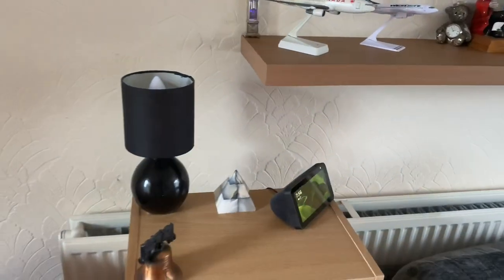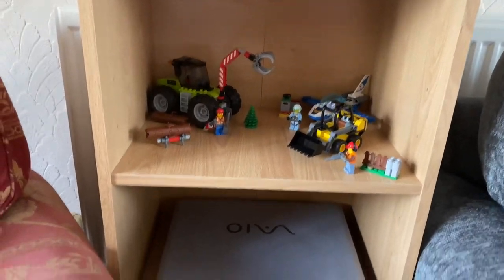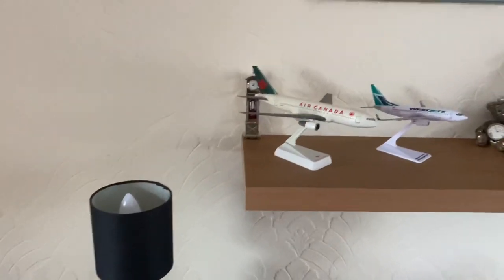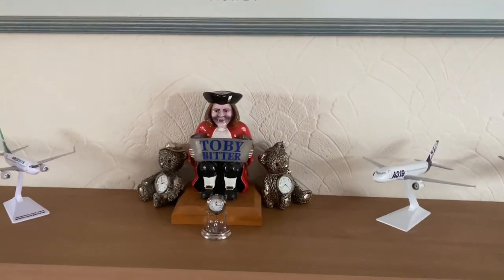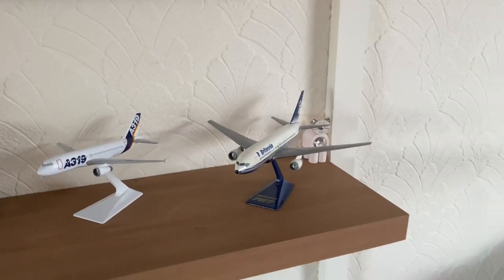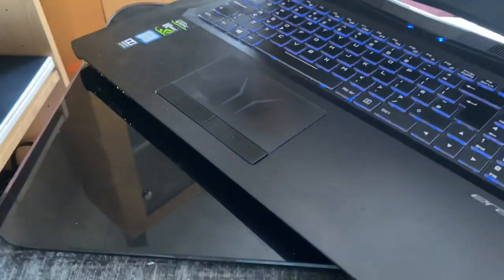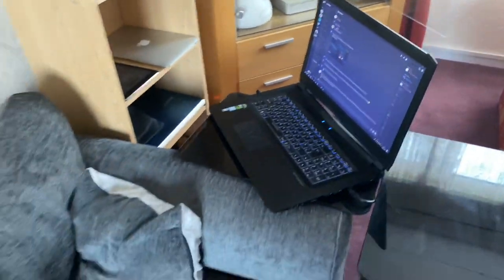Over here we've got another Amazon device, the Echo Show 5, sat on a bookcase with some Lego — because everyone needs it. And then my old, really old Sony VAIO laptop. I don't get rid of anything. On the shelf behind the sofa we've got some plane models, an old Toby Bitter, old pump, and a header that illuminates — I must get it lit up one day. More plane models. Down to the side, that's where I spend my time in the evenings: my gaming laptop. I forgot what make it is now — Medion Eraser laptop. I really do like that thing.